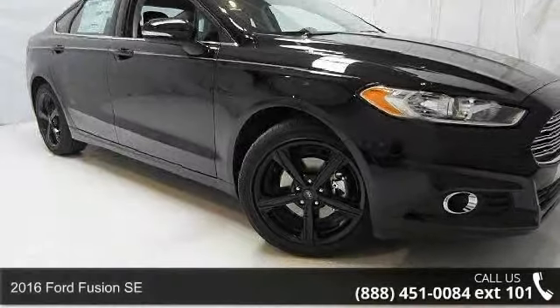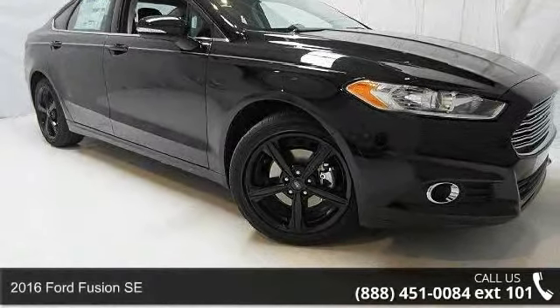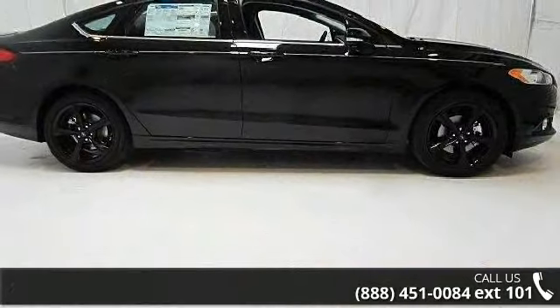Step into the 2016 Ford Fusion SE. If you are looking for a first-rate auto, this one could be yours today.